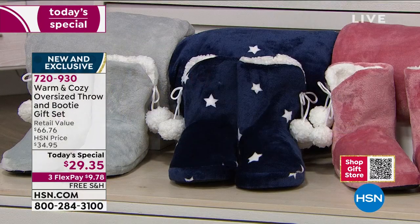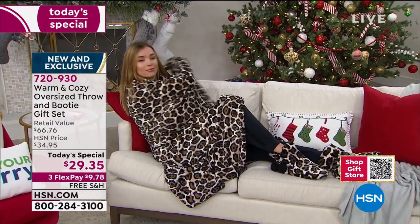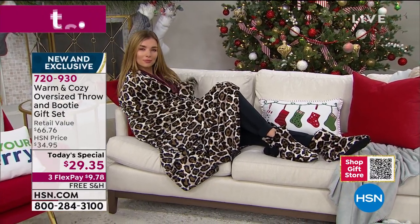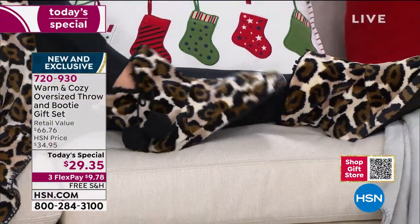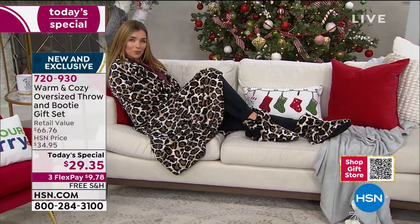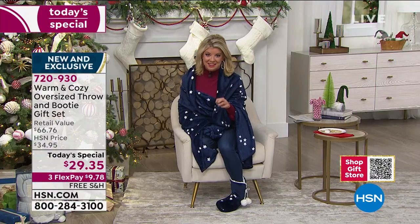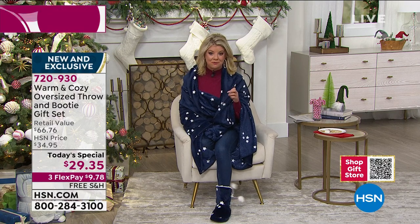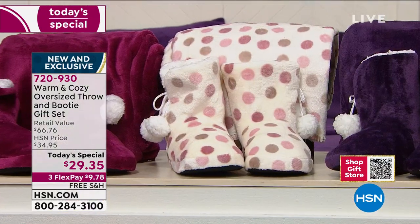Easy ways to secure today's special before it sells out: HSN.com, where you can shop all Warm and Cozy. Today's special launched at midnight and we honor this one-day-only price until it's sold out. We've already sold out of quite a few prints. Now 35,000 plus have been ordered today. Stars is completely sold out — congratulations to those who got it.